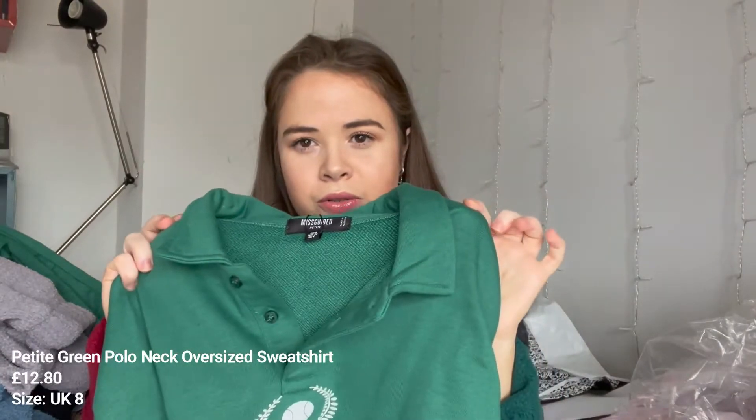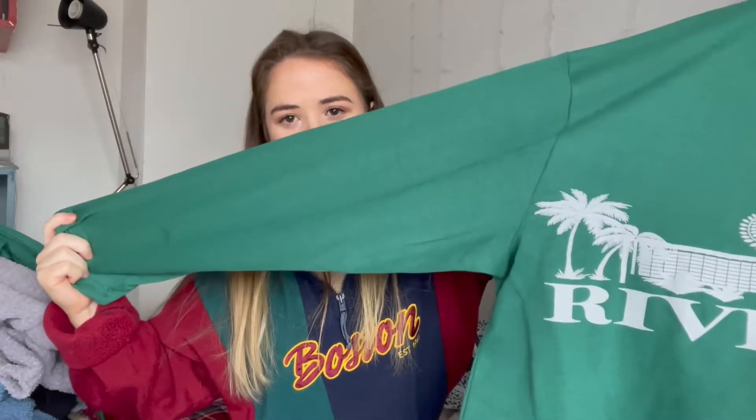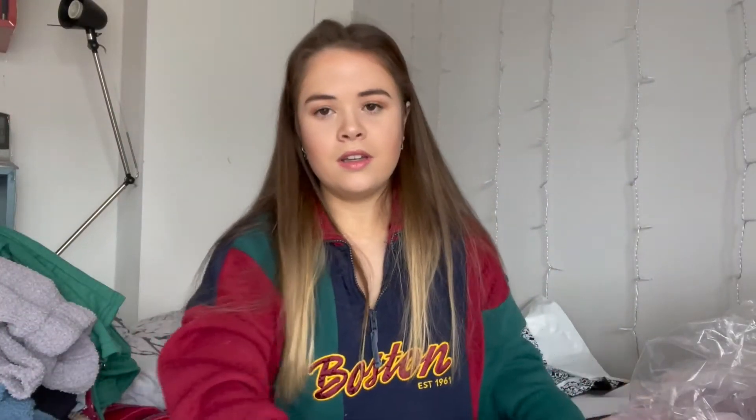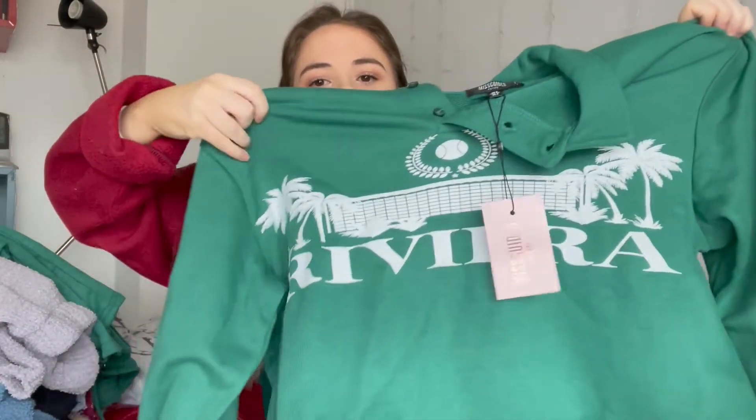The next thing I got is a top meant to go with those joggers — it's a polo-style jumper. I actually really love a polo neck; I'm not sure if they suit me but I really like the look of them. It's the same green colour and says 'Riviera' on it. It seems a bit longer than I thought and I'm not 100% sure a long jumper and wide leg trousers are going to look good on me, but we'll see.